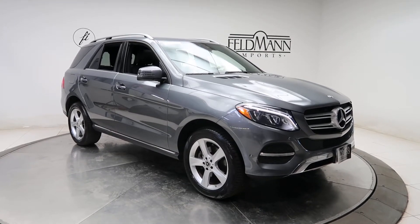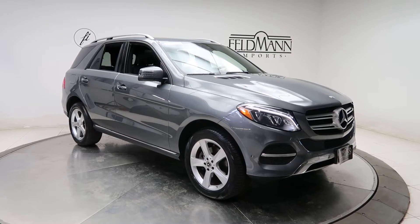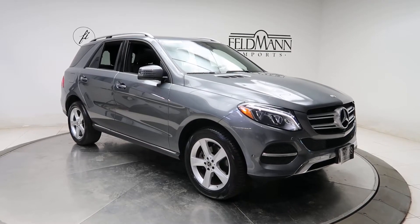This one has front and rear LED daytime running lights, 19-inch 5-spoke alloys. The tires are in good condition.